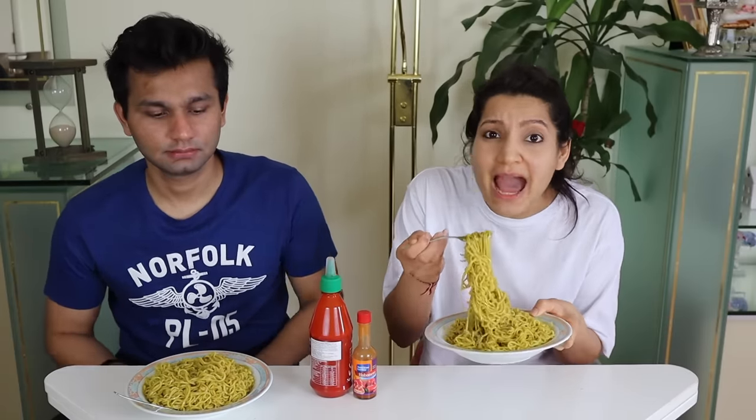Yo guys, welcome to Laugh in Ananas. Today we're doing the spicy Maggi challenge.